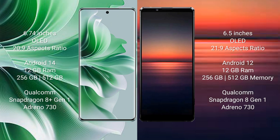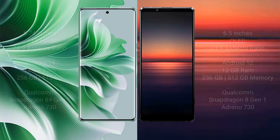Sony Xperia 1 Mark 4 comes with 12GB, 16GB RAM and 256GB, 5GB internal storage, Qualcomm Snapdragon 8 Gen 1 processor and GPU Antino 730.